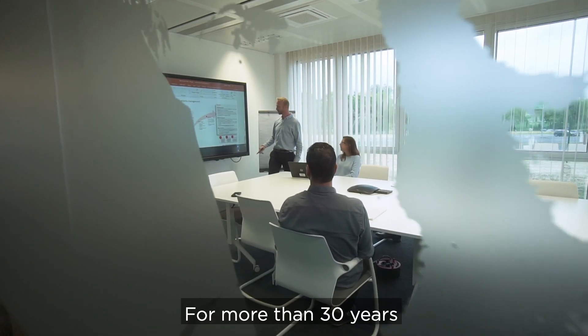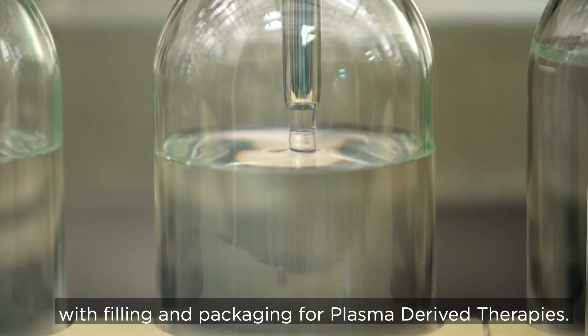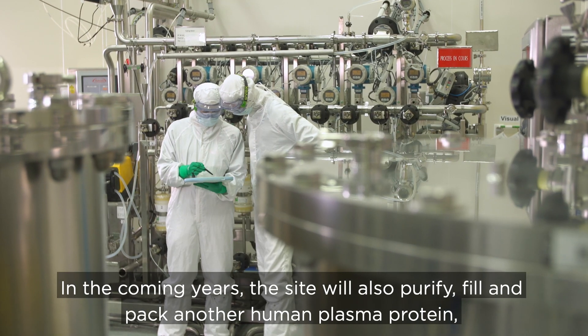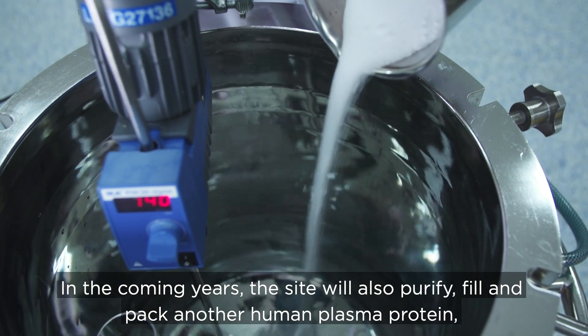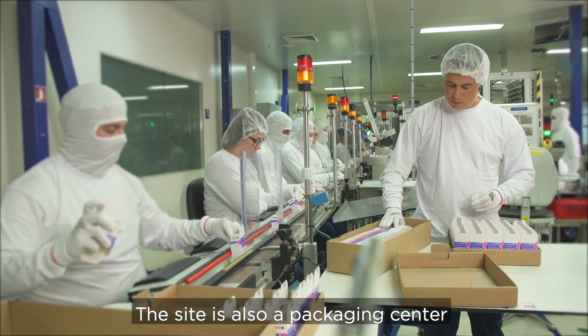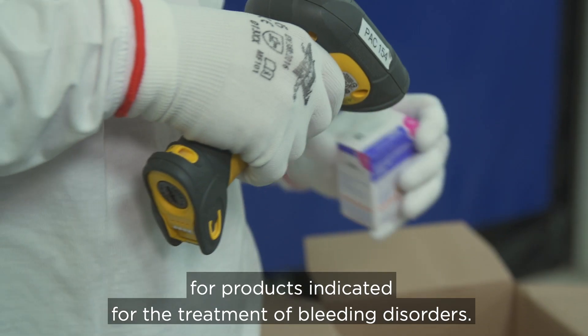For more than 30 years, our site has been specialized in IG purification with filling and packaging for plasma-derived therapies. In the coming years, the site will also purify, fill, and pack another human plasma protein, alpha-1 antitrypsin. The site is also a packaging center for products indicated for the treatment of bleeding disorders.